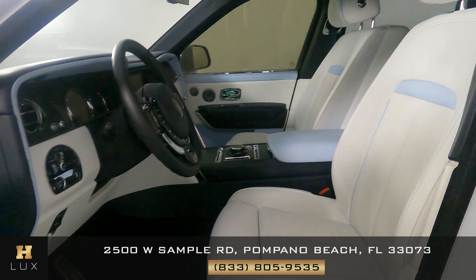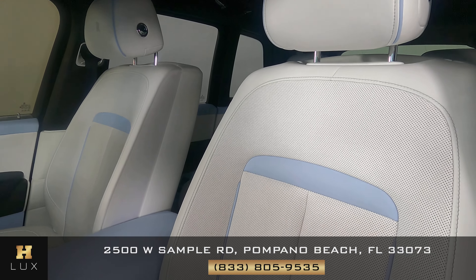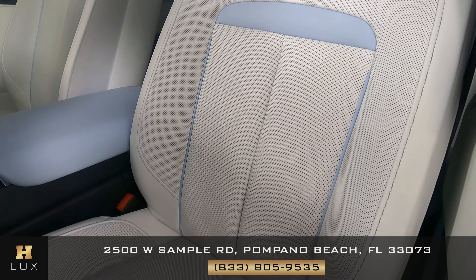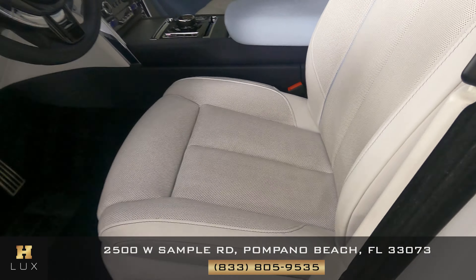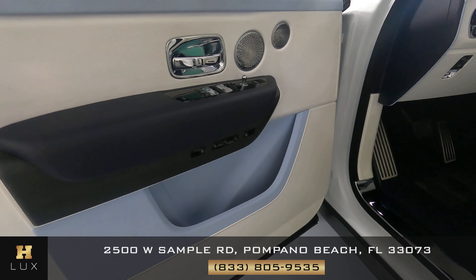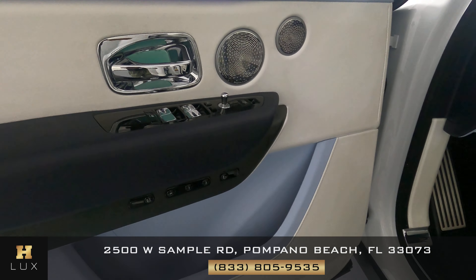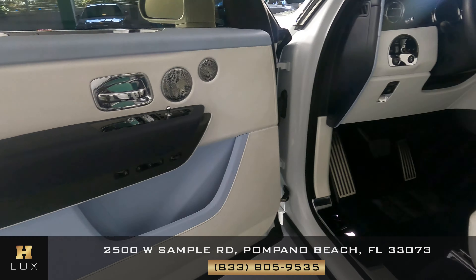Now we're going to have a look at the interior. This is in perfect condition — I'm not seeing any damage at all. I'm not seeing any rips or wear and tear. This is perfect. Let's have a look at the door panel — also in perfect condition. I'm not seeing any damage here, no wear and tear, no rips. The driver's side is in perfect condition.